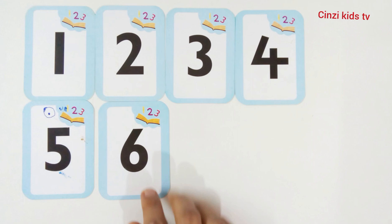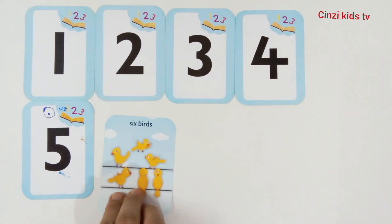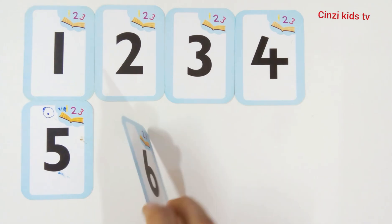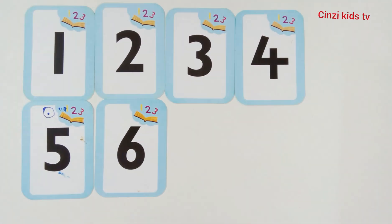Number six. This is number six. Six. One, two, three, four, five, six. Six words. Number six.